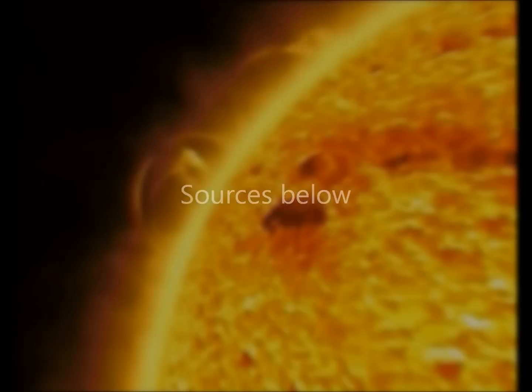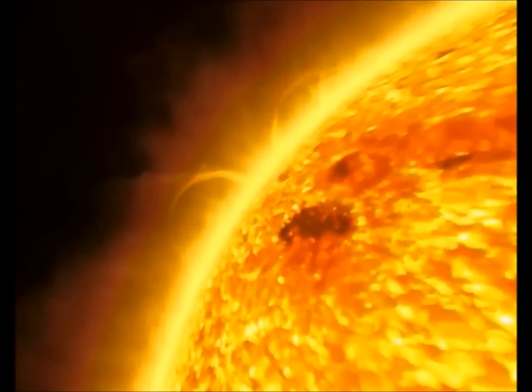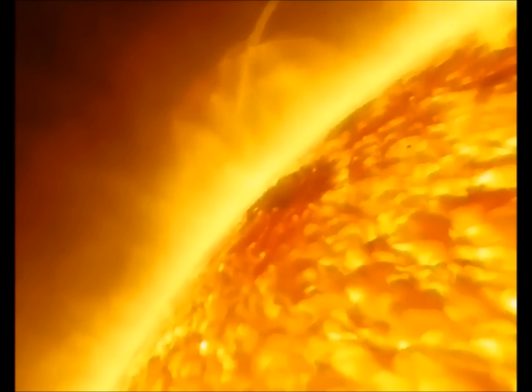The solar kill shot is a mass amount of plasma energy released by the sun, capable of destroying the entire electrical grid on Earth and rendering mankind virtually back to the Stone Age. Although the probability of a solar kill shot is unlikely, it is nevertheless something to always be watching for and to be ready for.